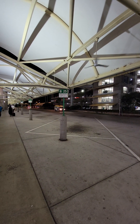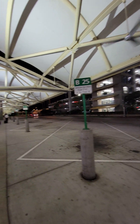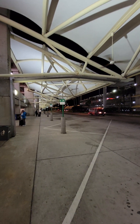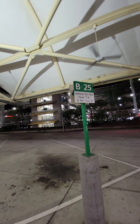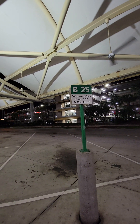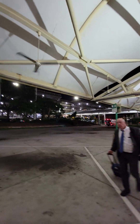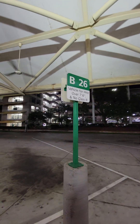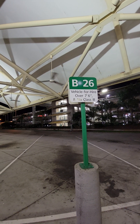Here are the two spots that your guys can park in, with another one next to it. A class three bus, which is generally a shorter one, can go into spot 24. Spot 25 is a vehicle for hire over seven foot six inches — no class threes. And 26 is also a vehicle for hire over seven foot six, no class threes again.